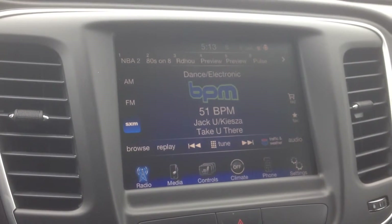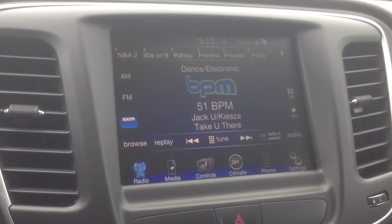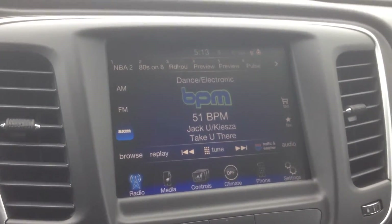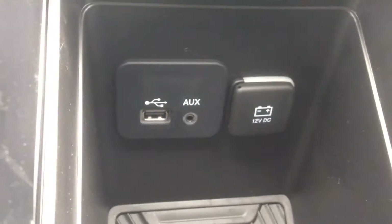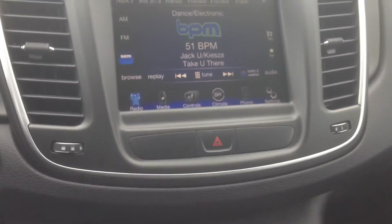The audio system includes AM/FM with satellite radio, giving you upwards of 180 channels covering music, news, sports, talk radio, and more. We've also got a USB port and an auxiliary input so you can plug in digital devices and play content that way.